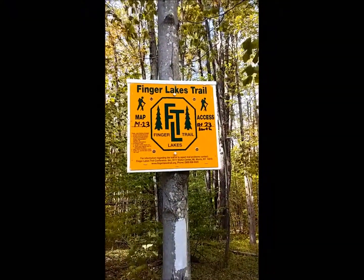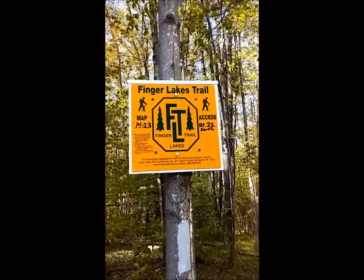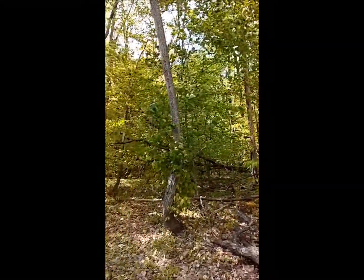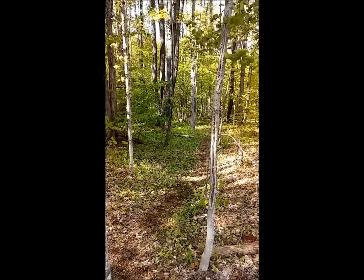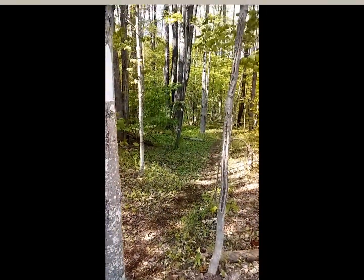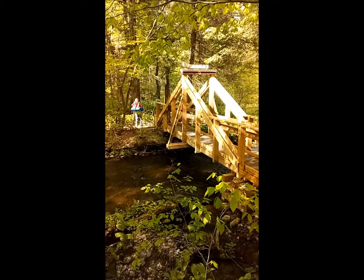Alright, here we are starting this section of the Finger Lakes Trail. There's Charlie. The trail leads down through here, and after a short ways down the trail, we come to our first stream crossing and a nice bridge.